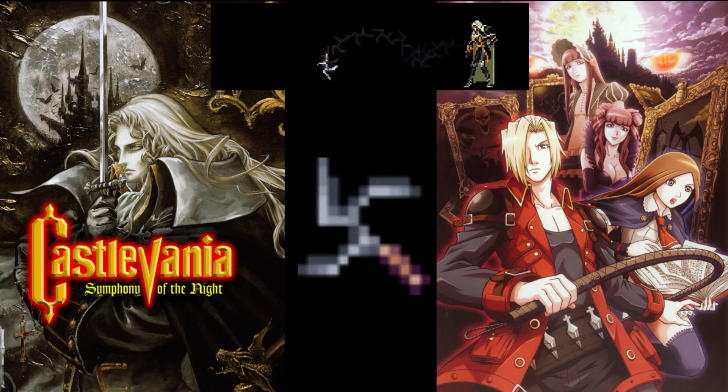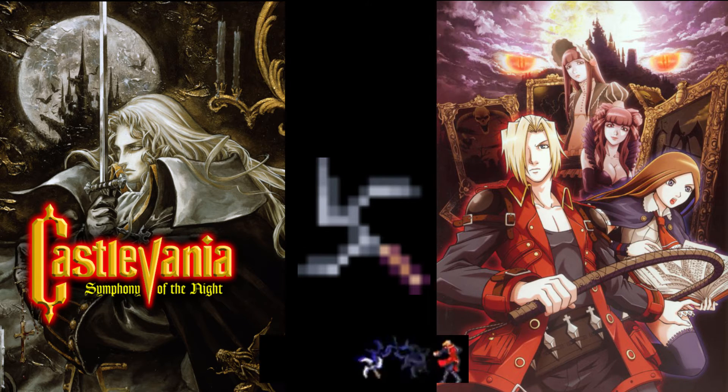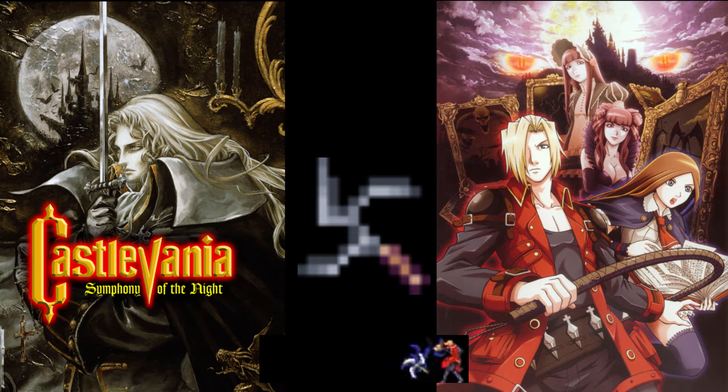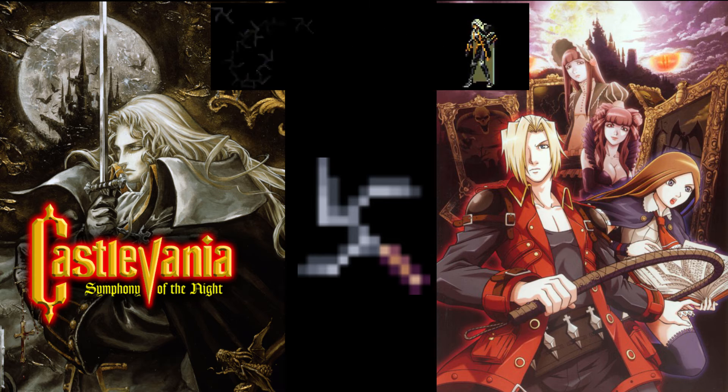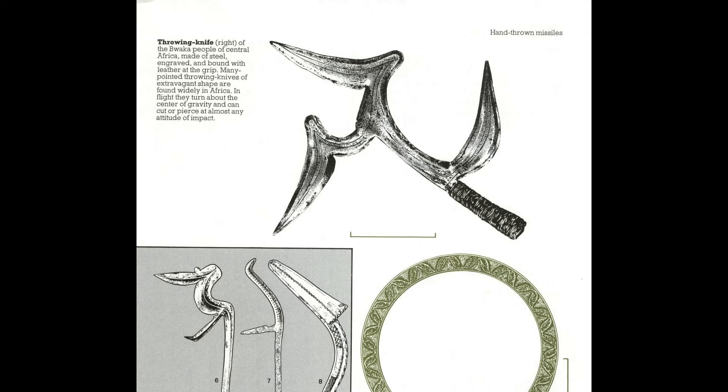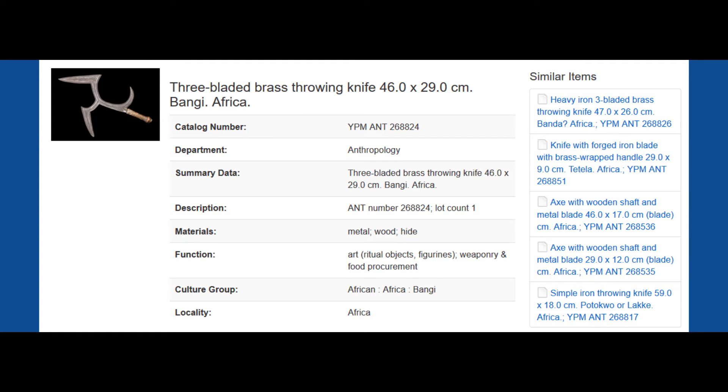Fun fact: this throwing knife can be found in two Castlevania games. In those games they are known as a Bwaka knife. The reason being is likely because someone at Konami read a book called Weapons: An International Encyclopedia from 5000 BC to 2000 AD. In this book it attributes this type of throwing knife to the Bwaka people, which is of course different from what Yale University said. Chances are this type of throwing knife is made by both peoples — both the Bungai and the Bwaka.